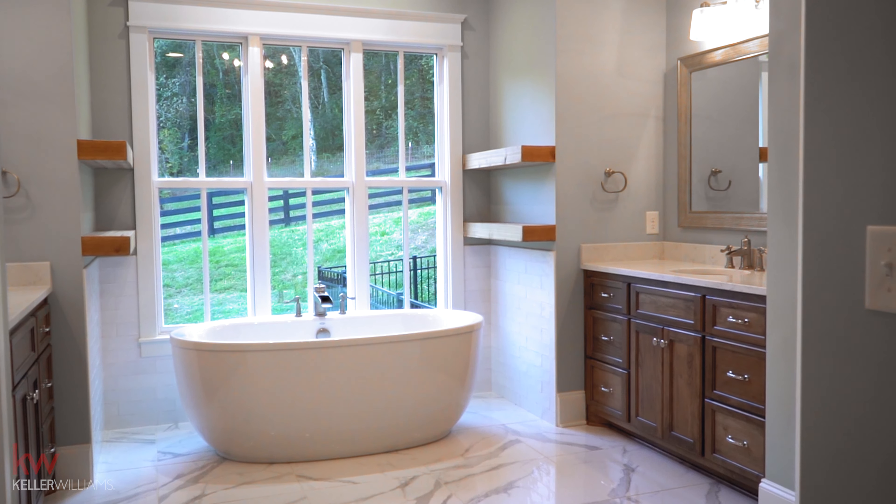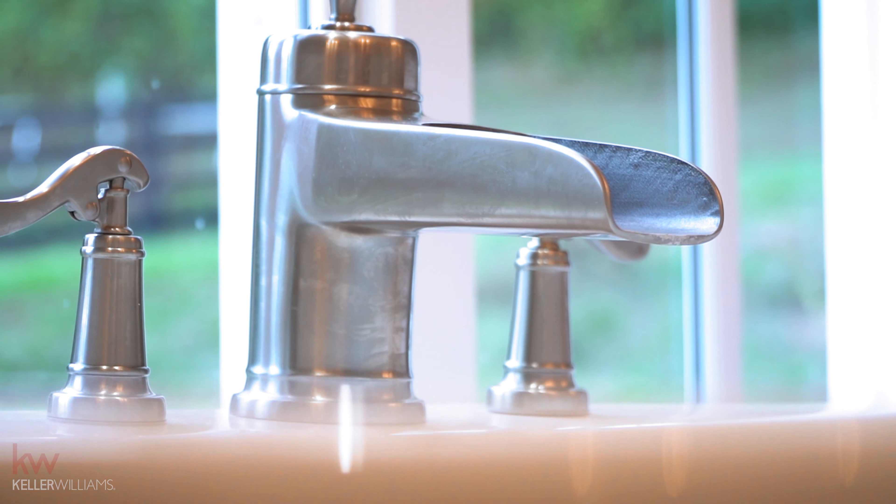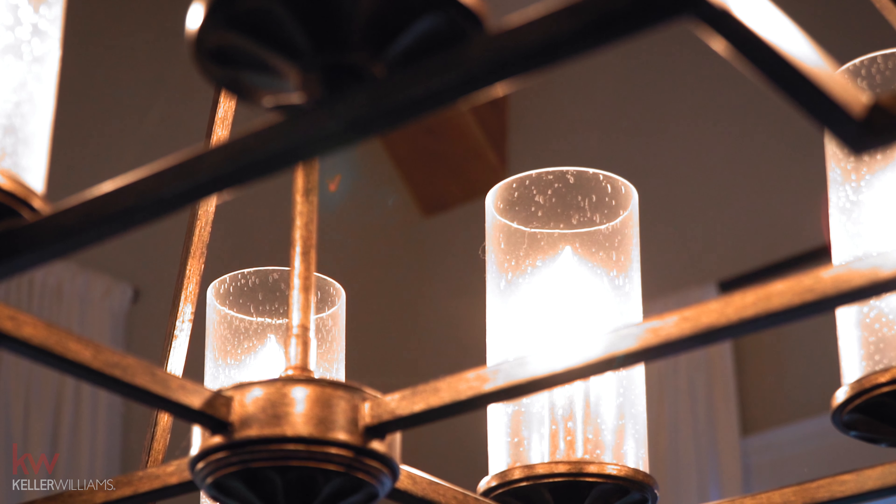Number two, let's go with the master bathroom. Here's a couple of things to consider. Number one is the fixtures — what color are the fixtures? Are they in style right now? Are they just old? Maybe they need to be updated.